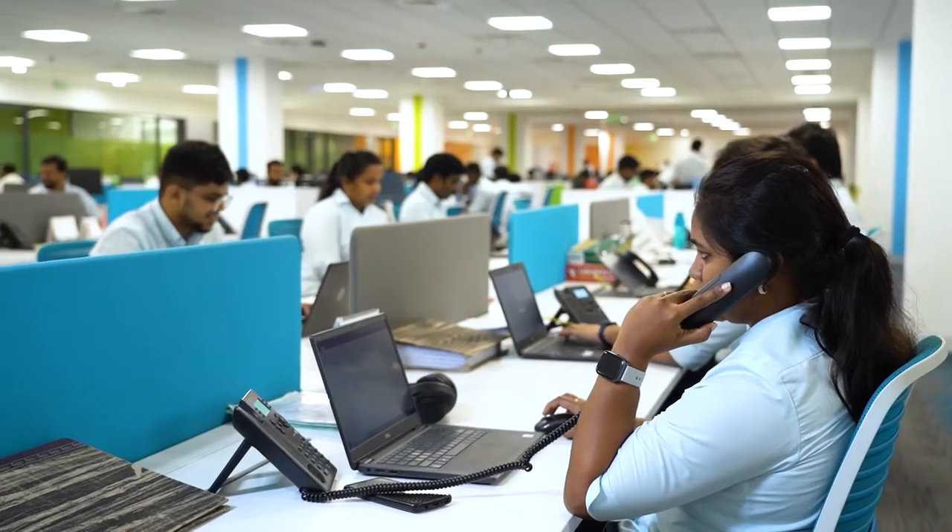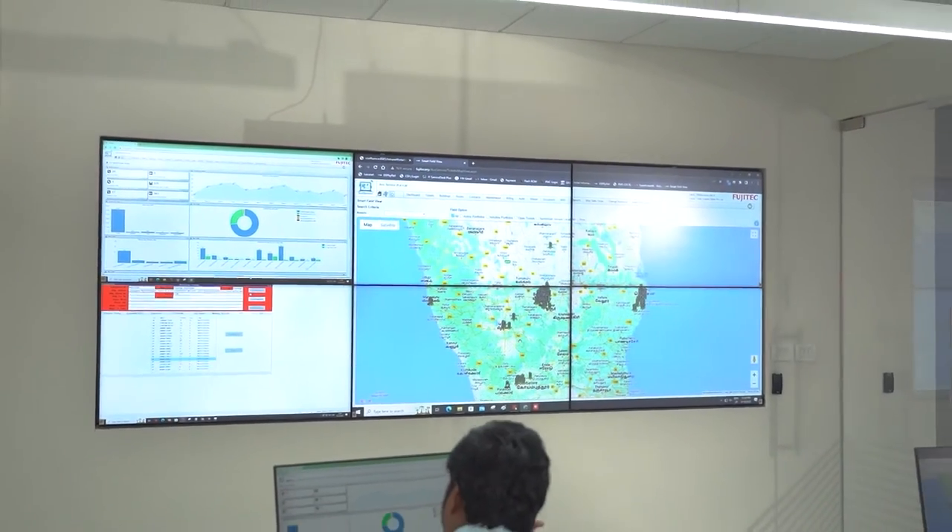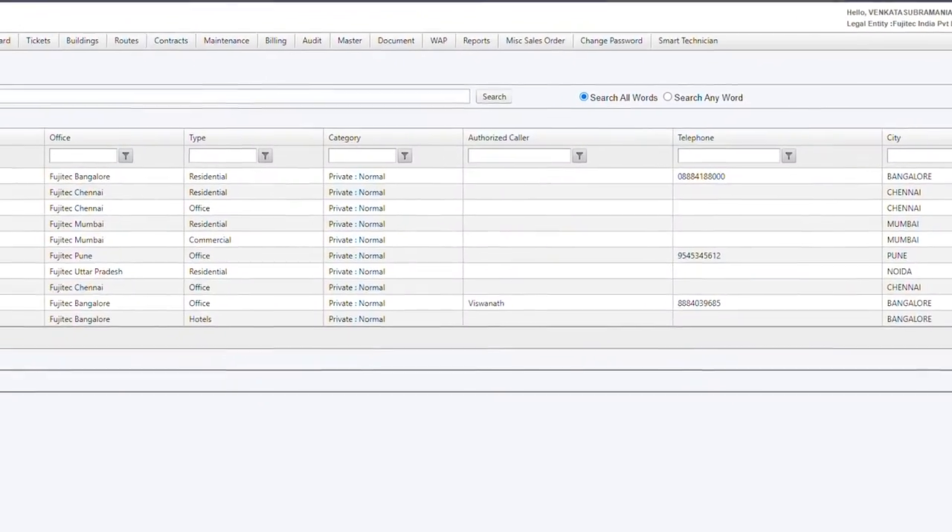The monitoring station is staffed 24/7 and uses sophisticated software to analyze the data and identify any potential issues or anomalies.